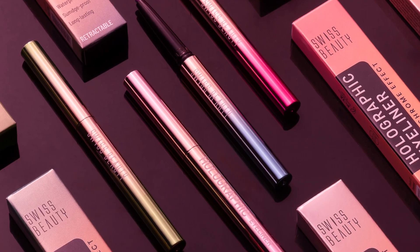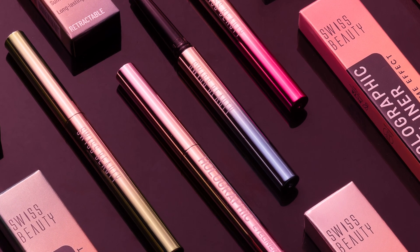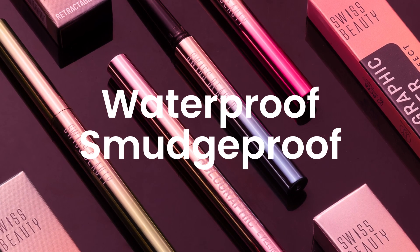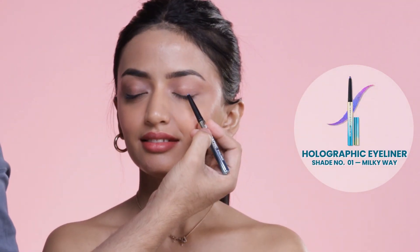These are multi-chrome effect eyeliners that give you a color-changing and multi-chrome effect to your eyes. These are waterproof, smudge proof, and they do not budge — they stay all day long. These are available in six shades. I'm using shade Milky Way.